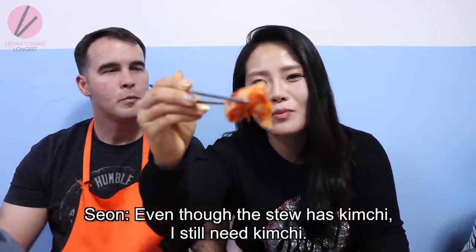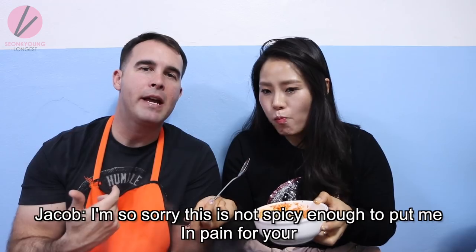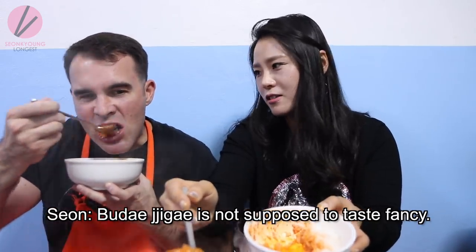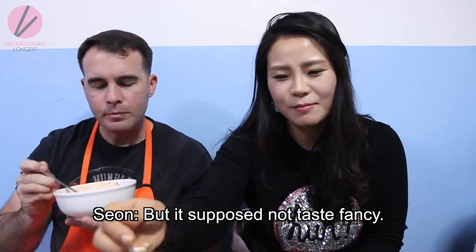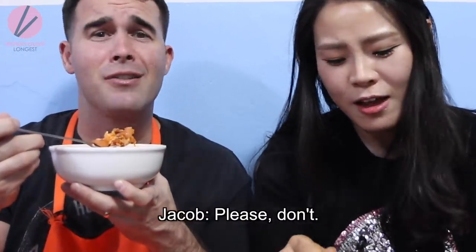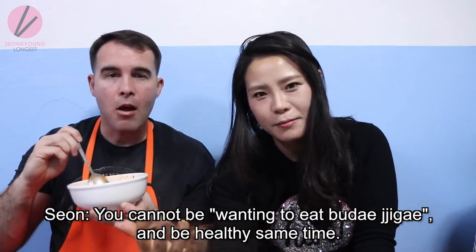Even though soup has kimchi, I still need to eat the side kimchi too. Food like this is supposed to not taste fancy — you can make it fancy if you want, but it's supposed to be honest comfort food. Don't think about your health when you eat this, please. You cannot expect to eat 부대찌개 jjigae and be healthy at the same time.